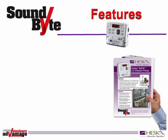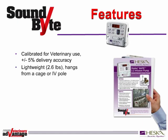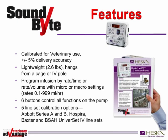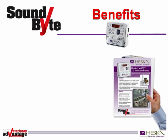Starting with features, you might say something like, 'The Heska Vet IV 2.2 pump is calibrated for veterinary use with a plus or minus 5% delivery accuracy. It's lightweight, just 2.6 pounds, and hangs from a cage or IV pole. Users can program the infusion by rate, time, or rate-volume with micro or macro settings. Six buttons control all functions on the pump. And the Heska Vet IV 2.2 pump offers 5-line set calibration options for compatibility with Abbott Series A and B, Hospira, Baxter, and Butler Shine Animal Health Universe Set IV line sets.'